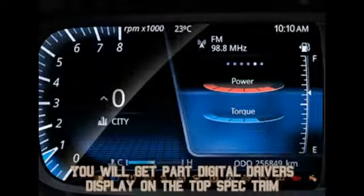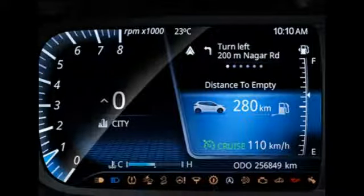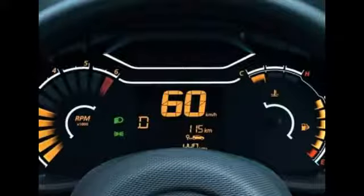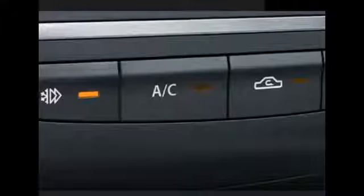You have a part-digital driver's display that you can configure to your liking. The Renault Kwid has a fully digital driver's display, but that system cannot be configured for radio and navigation, and it feels more like an afterthought. You also get the new Express Cool function — at the touch of a button, sensors sense the cabin temperature and set the ideal AC temperature to cool the cabin instantly. During this process, it will even wind up the windows if you've left them open.